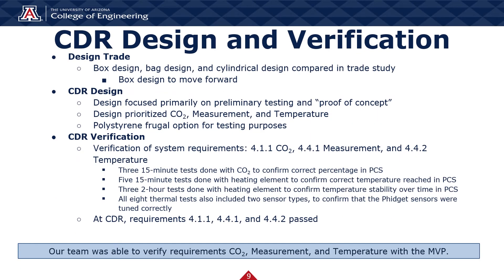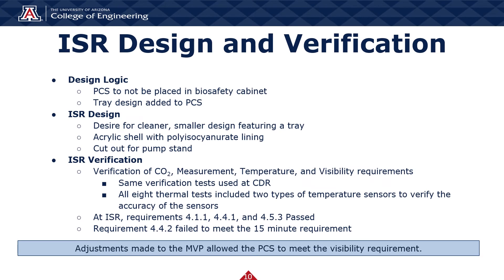We continued the design process by making design trades. We chose a box design for our incubator when analyzed against other design options. Other trade studies led to the CDR design: a polystyrene box sealed with duct tape, safe for electronic and gas inlets. At CDR, the CO2, measurement, and temperature requirements were verified via a series of thermal and CO2 tests. The ability for the module to both reach and maintain the desired characteristics was evaluated and the team determined the PCS passed all currently developed system requirements. Following CDR, our sponsor presented more possible use cases which guided design modifications — an acrylic shell lined with polyisocyanurate replaced the EPS, and a hinged door featuring a viewing window allowed the team to verify the visibility requirement. The same thermal and CO2 verification methods confirmed the changes did not affect the module's ability to meet previously verified requirements.